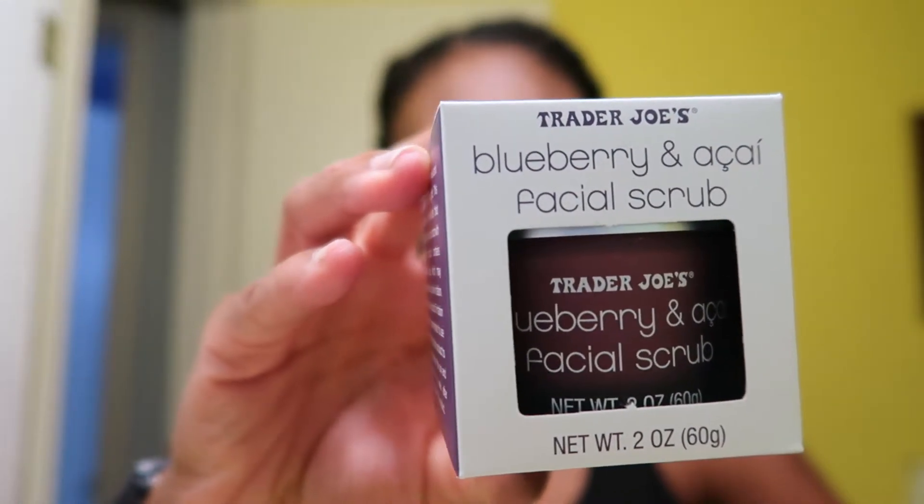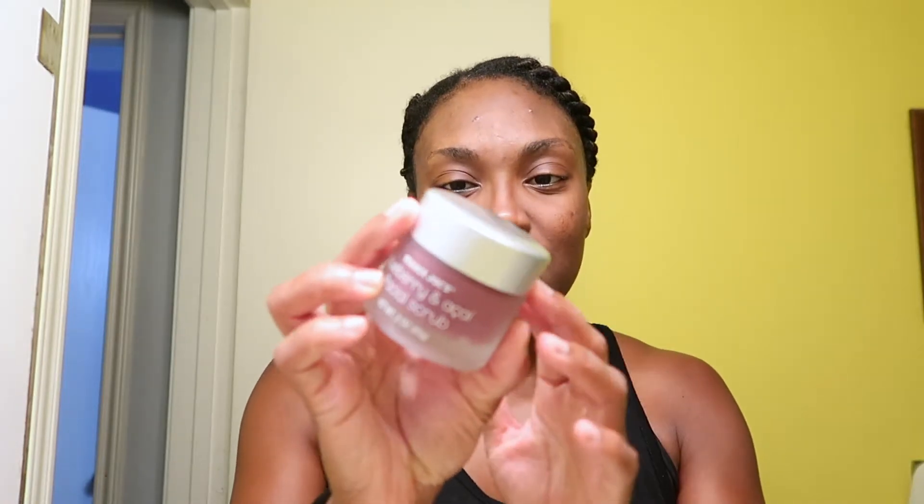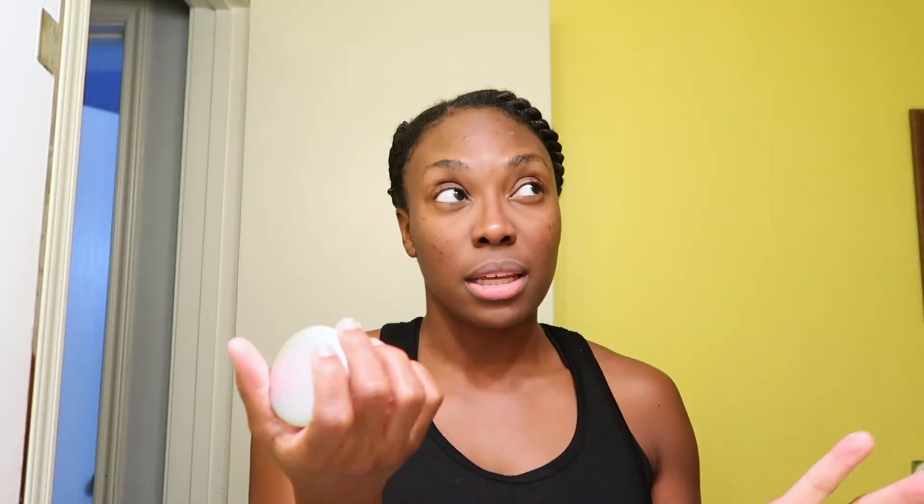It is their Trader Joe's Blueberry and Acai Facial Scrub, and I remember this just smelling so much like a blueberry muffin. I'm hoping it's still that experience. I remember it being a pretty good exfoliator, and only costing — I think it was less than six bucks, maybe seven. You get two fluid ounces.